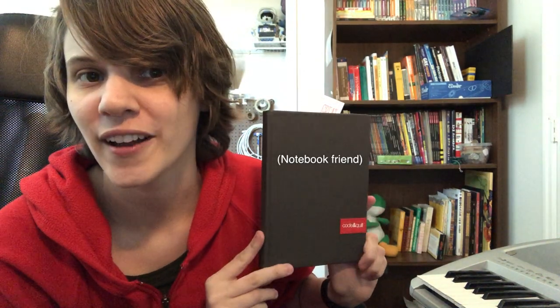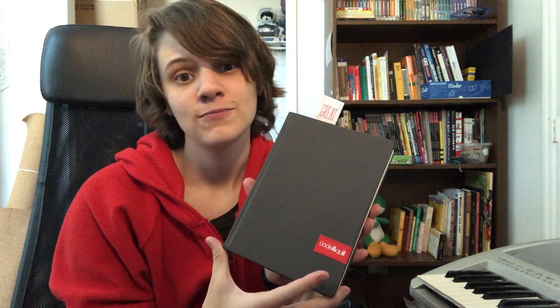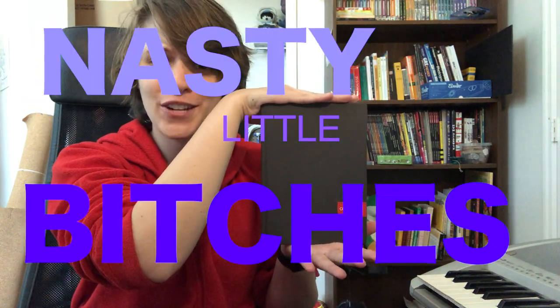Hi, it's me. I'm here with my notebook friend, we're here laughing and having a good time. This notebook is called the Origin — the Origin by Code and Quill. It's a neat little notebook that they make, and our good friends at Code and Quill gave me this little buddy here to review, so we're gonna do just that.